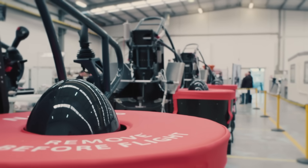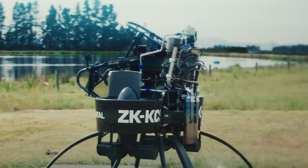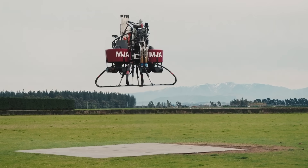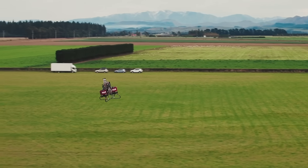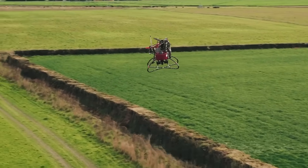Although the company behind the project eventually folded, the Martin Jetpack remains a significant milestone in aviation history. It proved that compact jetpack-style flight wasn't just a sci-fi concept, but a practical leap toward redefining how humans move through the air.